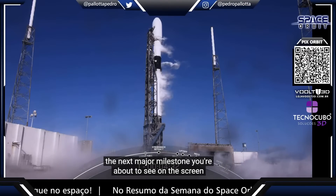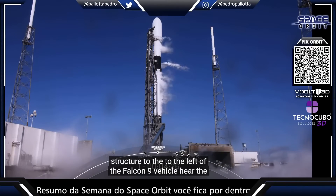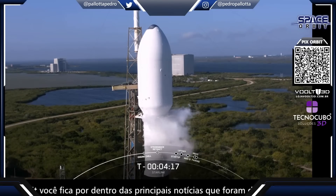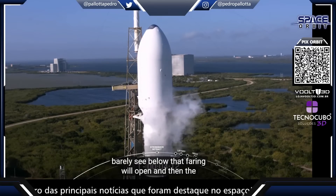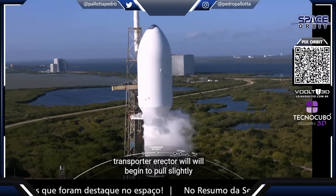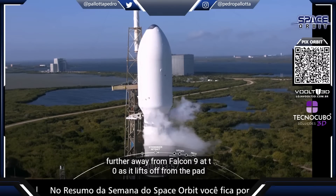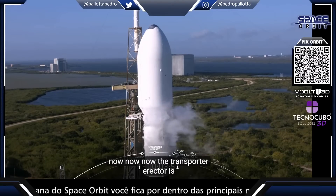The next major milestone you're about to see on the screen involves the transporter erector, or TE, which is that truss structure to the left of the Falcon 9 vehicle. The strong back retraction process has begun. The TE clamps, which you can barely see below that fairing, will open, and then the transporter erector will begin to pull slightly away from the rocket until the hydraulics pull the TE even further away from Falcon 9 at T0 as it lifts off from the pad. You can see the clamp arms are opening right now.